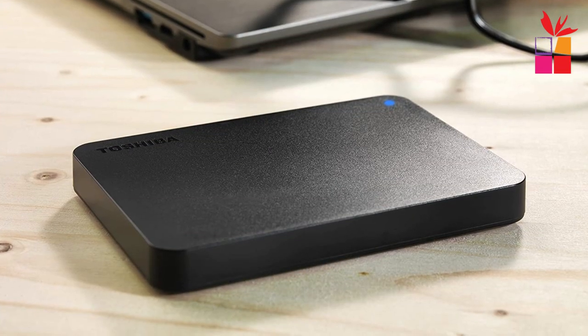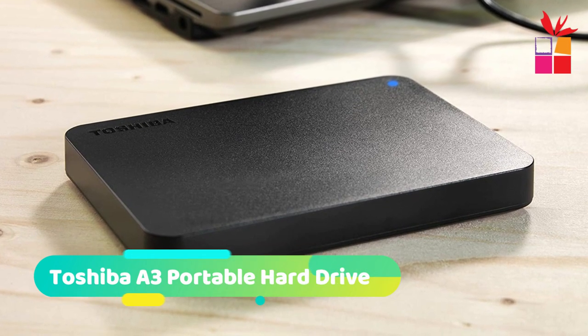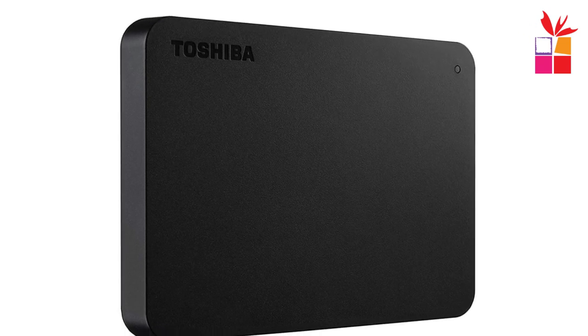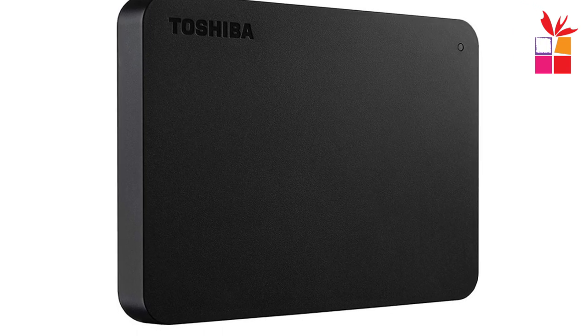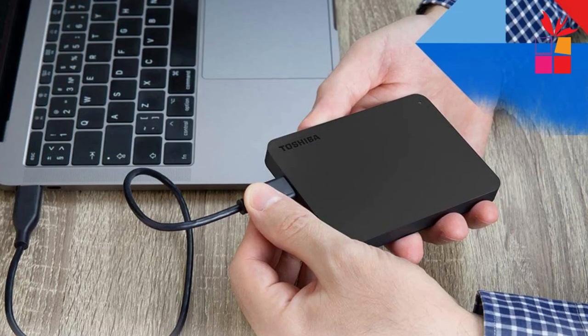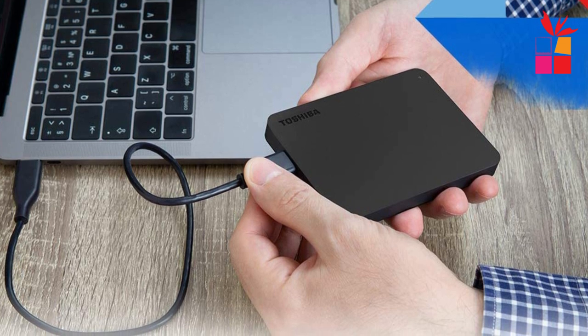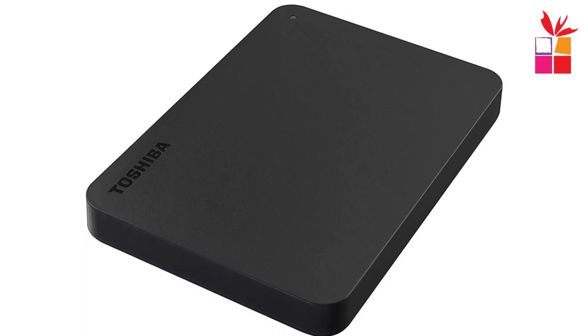Number 3: Toshiba A3 Canvio Basics Portable External Hard Drive. This compact and lightweight hard drive offers a range of storage capacities including 500GB, 1TB, 2TB, and 4TB, making it suitable for various needs. One of the standout features is its small size and portability — it is light and easy to carry, making it convenient for users who are constantly on the go. The compatibility with both USB 3.0 and USB 2.0 ensures it works seamlessly with a wide range of devices.